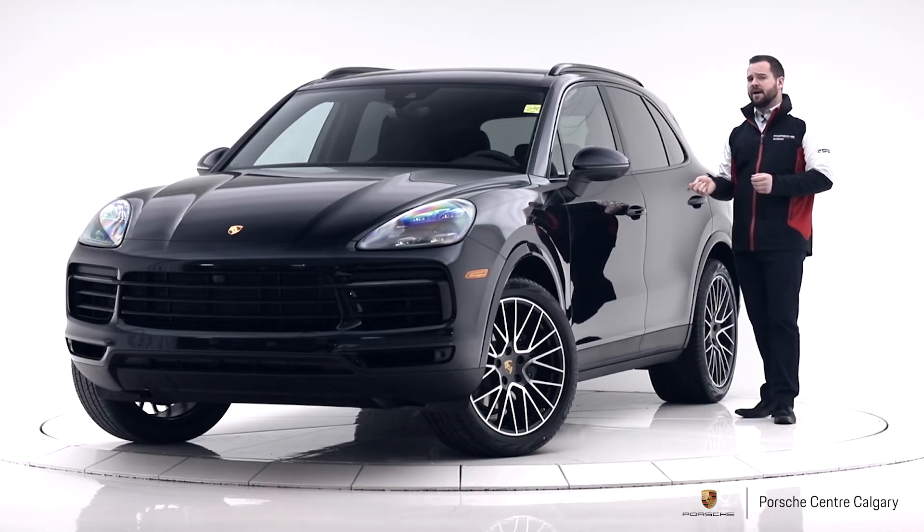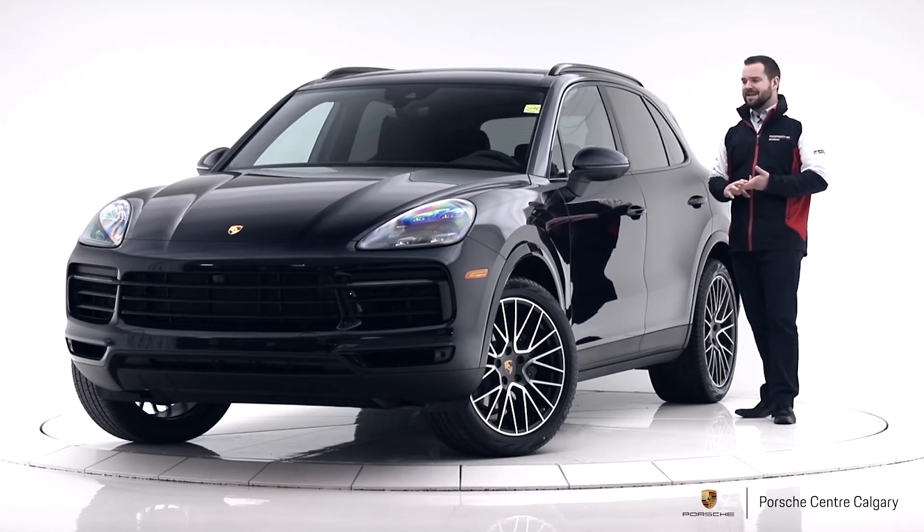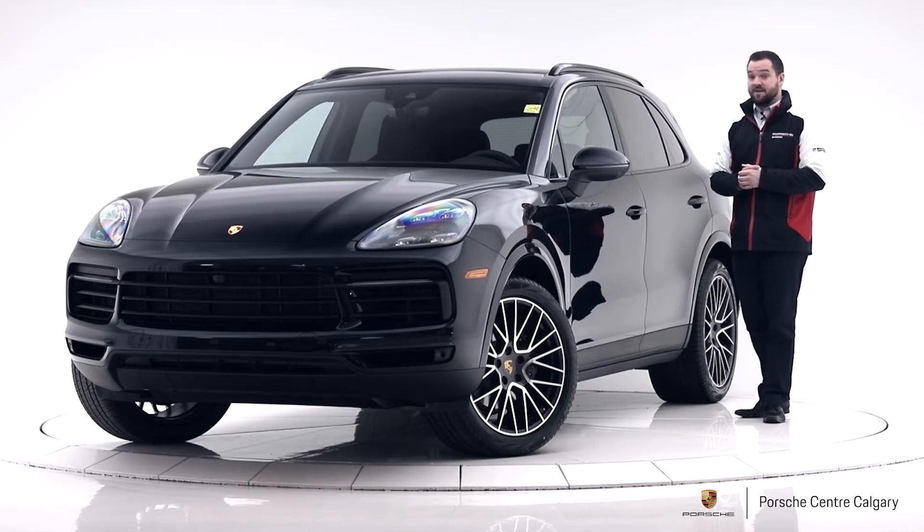Also in that package you get ambient lighting. You got it before, but it was just kind of a single light — nice enough, made a difference. But now you have multiple different colors you can choose from: orange, green, blue, or whatever color you want inside. I find that can really change and personalize the interior a little bit more than you could do before.